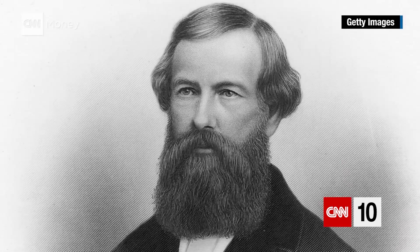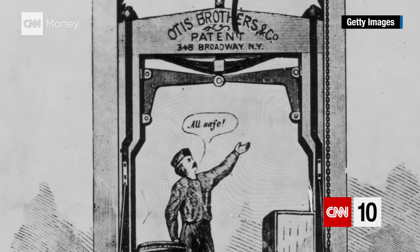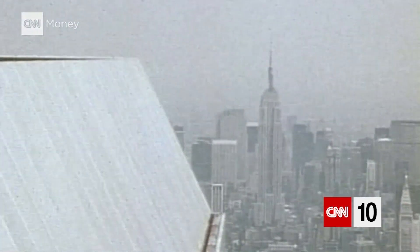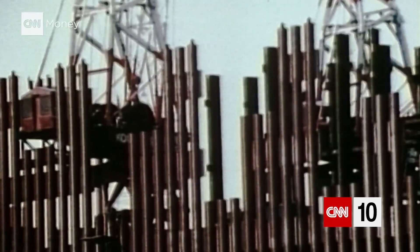He developed a safety brake that kept the elevator from free-falling if the rope broke. It was an innovation that transformed business. Not only could people be shuttled up and down, but so could heavy freight. Now companies could consolidate all of their operations and office furniture in a single building, and that improved accountability, communication, and efficiency.